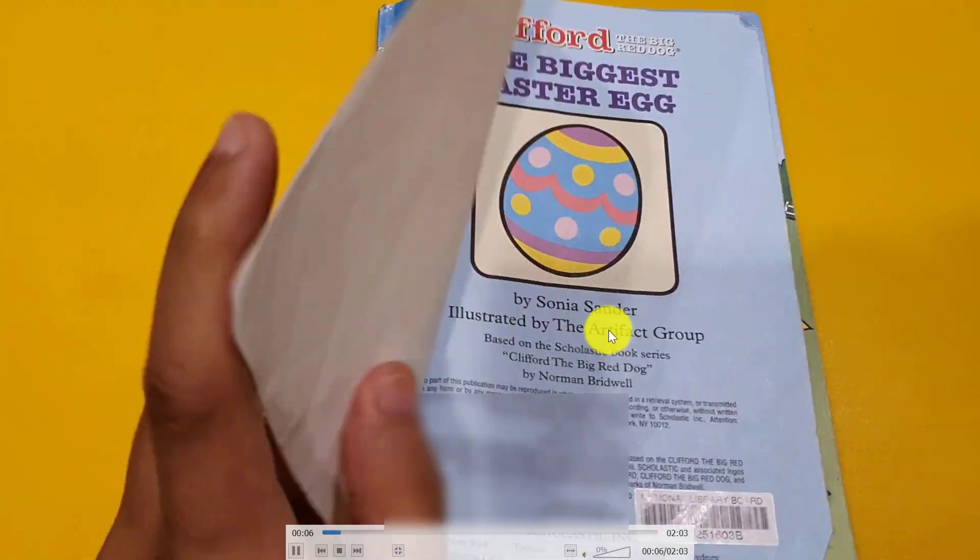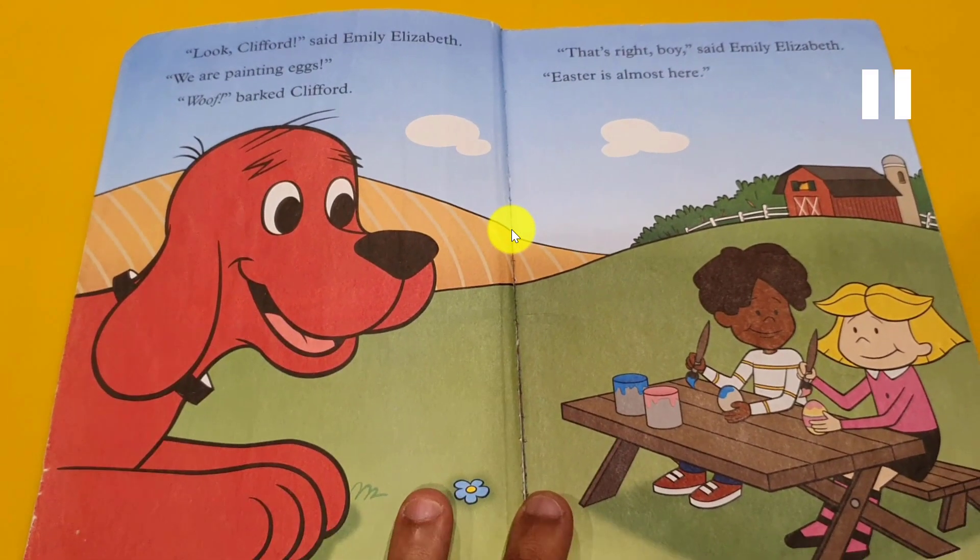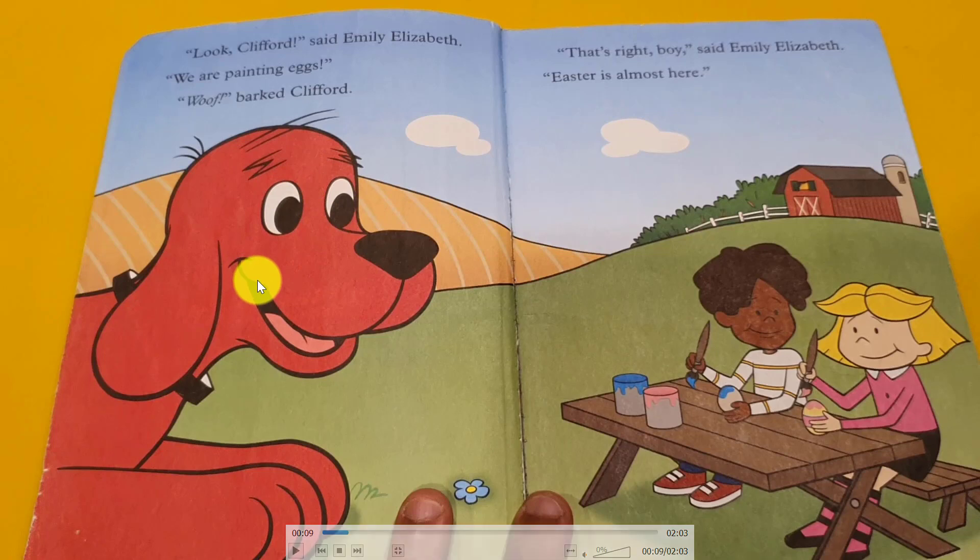The story talks about painting eggs. Before the dog, he was watching Emily and her friend painting the eggs. Clifford, you looking for them? We are painting. Oh, Clifford, how? That's right, boy, Emily said. The stars is almost here.